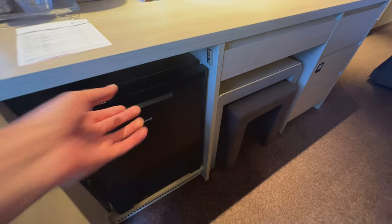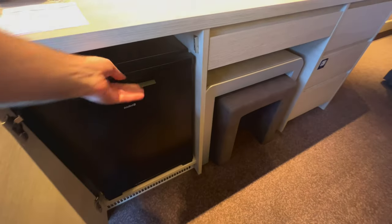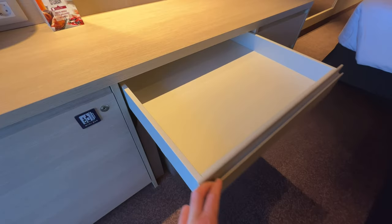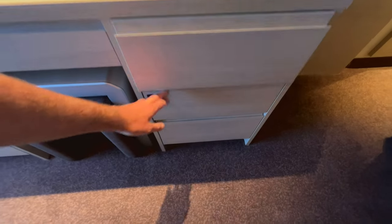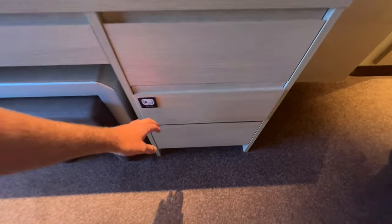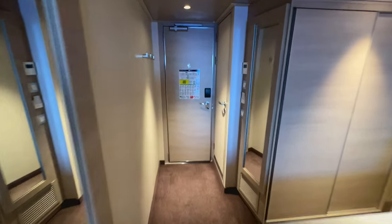Underneath you've got your charging point — two USB, two European, and two US sockets — so for a cruise ship cabin it's pretty well equipped from a charging point of view. Under the desk you've got your minibar or fridge; I always say get your cabin steward to empty that on day one so you can use it yourself. You've then got a large drawer underneath, ideal for laptops, and in the top drawer you've got your hair dryer. There's also a safety deposit box fitted into a drawer, which I've never seen done quite like that.